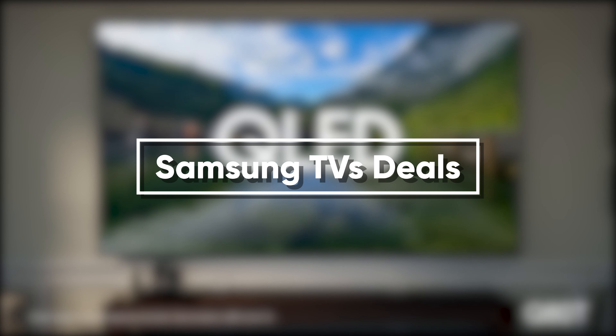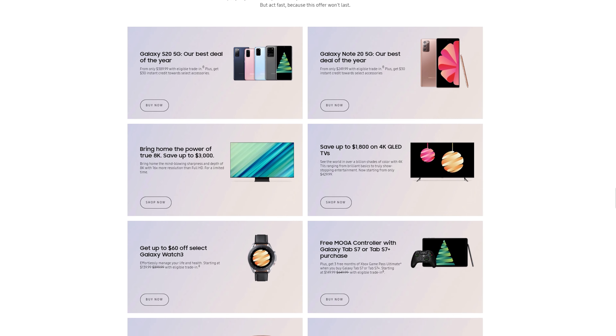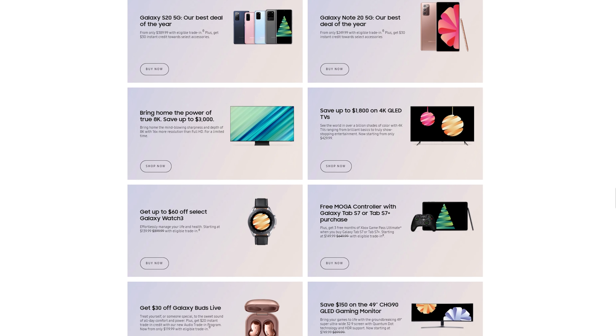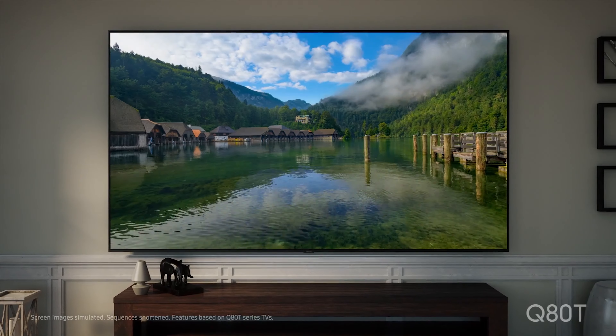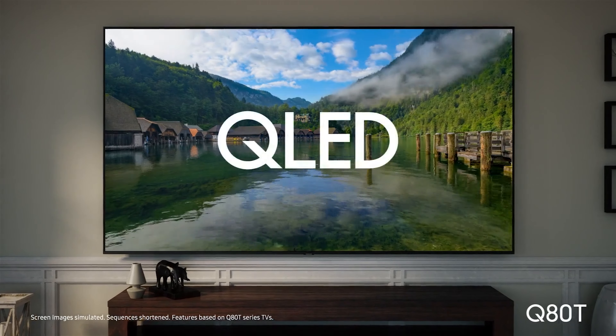There are big price cuts on some Apple products as well. Apple is offering a 10% discount on the 2019 MacBook Pro, and you can also grab the Apple AirPods at only $120, which were sold at $160 prior to the Black Friday event. So this is the perfect time to add some Apple gadgets and accessories to your collection.